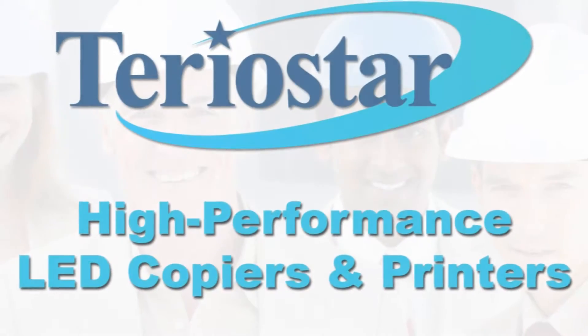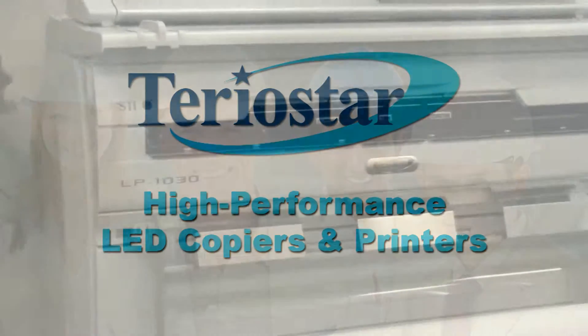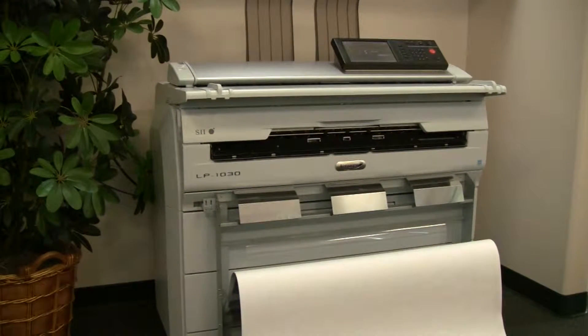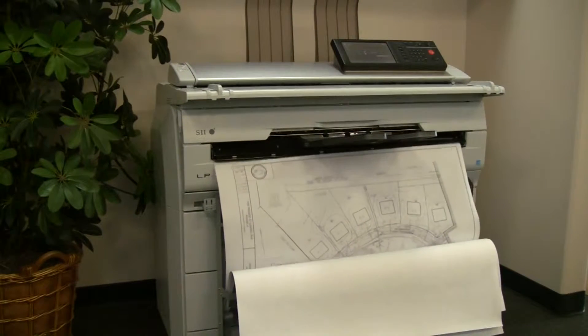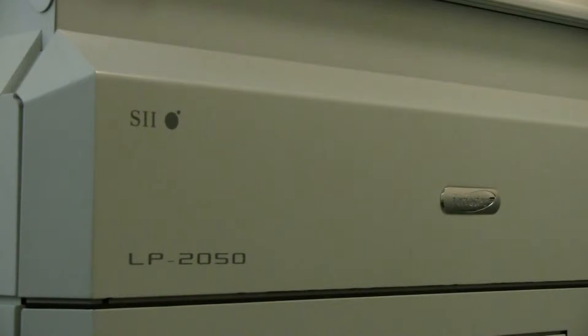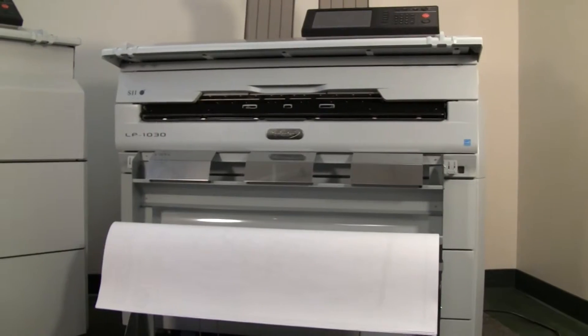The TerrioStar family of wide-format LED printers from Seiko i-Infotech offers the highest printing and scanning performance in the industry today, in the absolute smallest footprint. Looking for a wide-format MFP that fits anywhere without sacrificing performance? TerrioStar printers offer a unique combination of speed, image quality, reliability, and usability in an ultra-compact form factor — up to 40% smaller than competitive LED printers and copiers.